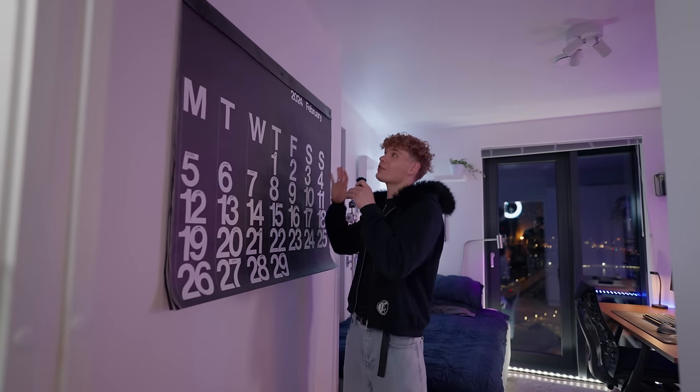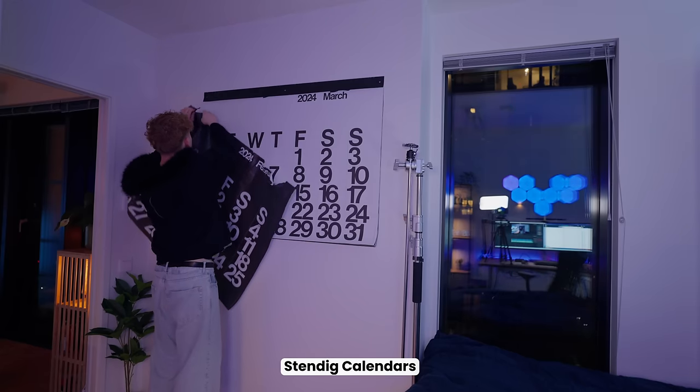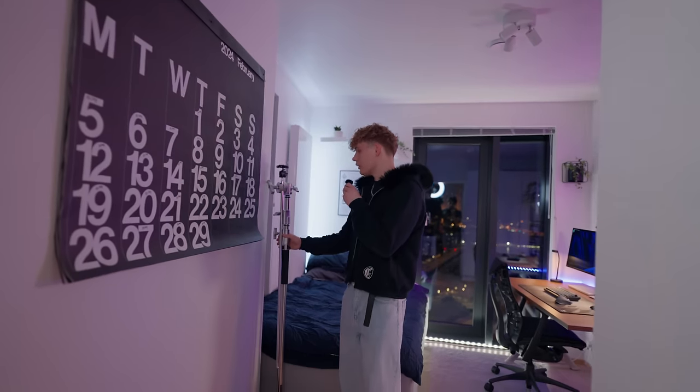On the wall right here we've got this big calendar. I'll link everything in the description, but this is from Stendy Calendar. If you have a big space on the wall you want to fill, this is a great option. I personally use it for tracking my weight.